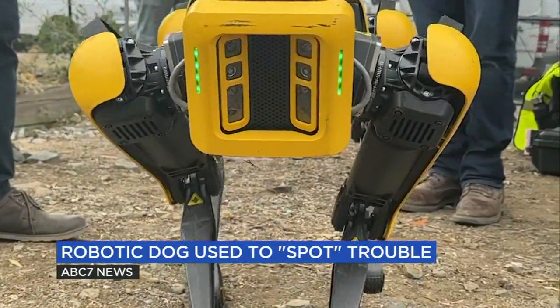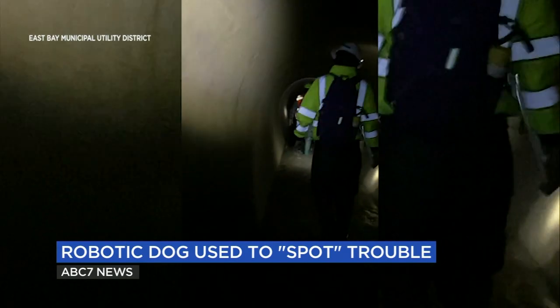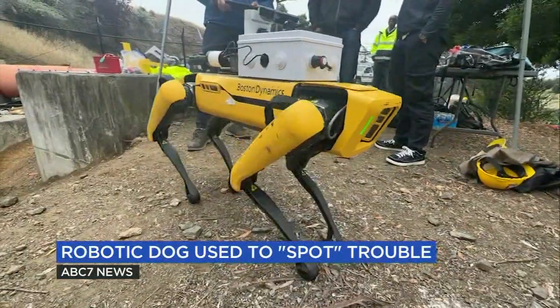Similar to tech tools like drones with cameras and sensors used for years by the East Bay Municipal Utility District when inspecting confined spaces, Spot is being tested to hopefully improve on those capabilities.